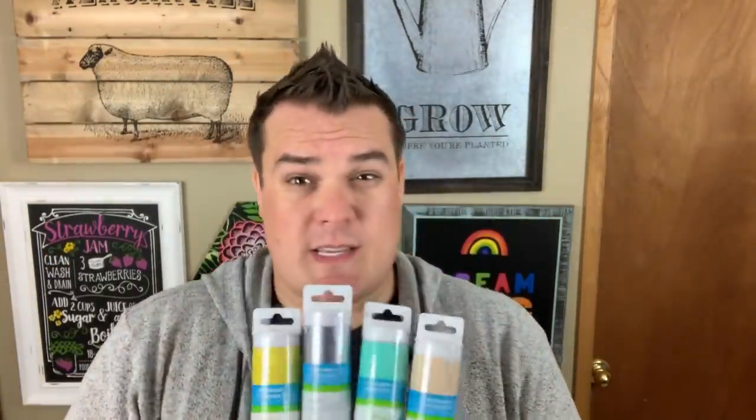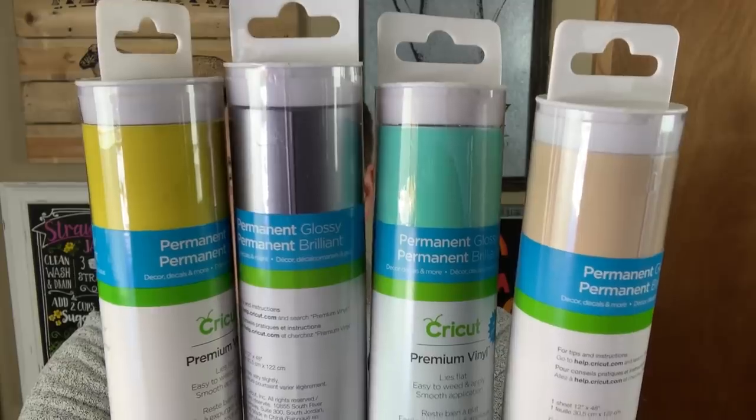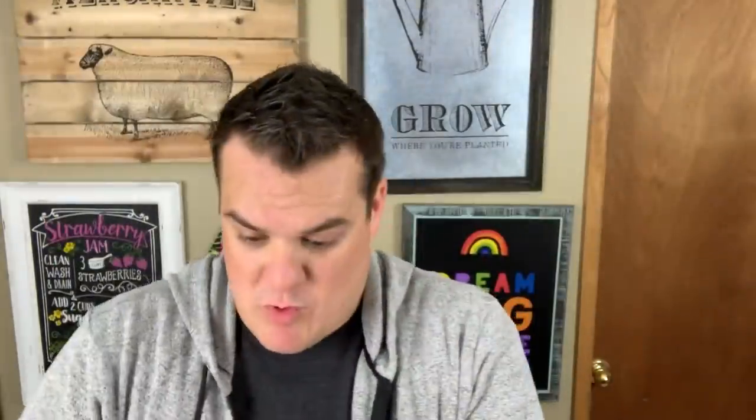Let's recap what's in it one more time. You are going to get four rolls of permanent glossy vinyl, 12 by 48 inches — that's four feet. Remember, this is the new stuff they just released — it's awesome. You're going to get it in stone yellow, silver, mint, and parchment. That's four rolls of 12 by 48 inches.